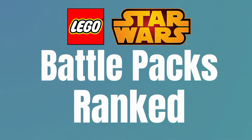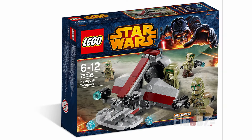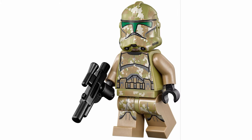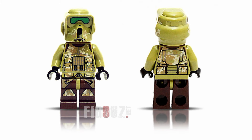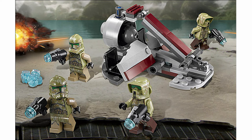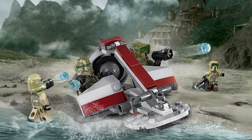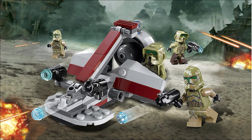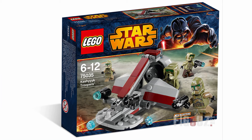Seventh on the list, I have the 75035 Kashyyyk Troopers Battle Pack. In this pack, you get four Kashyyyk Troopers, two of which are Scout Troopers. All these figures are great, especially the Scout Trooper, which is kind of a standout figure. LEGO really did a good job with these guys. The build that accompanies them looks alright — it's a scaled down Swamp Speeder and it's a solid build for these troops. It's a really good pack overall, it's just there's some really great battle packs up ahead.